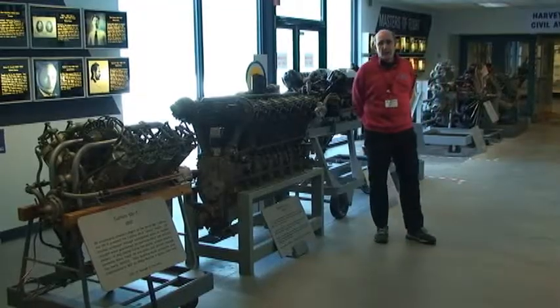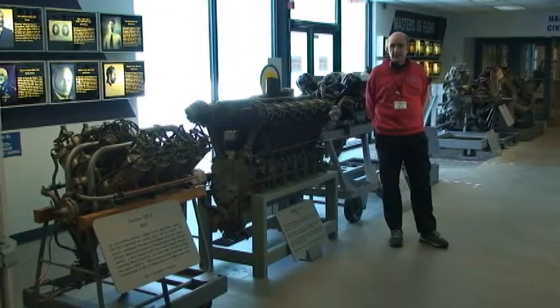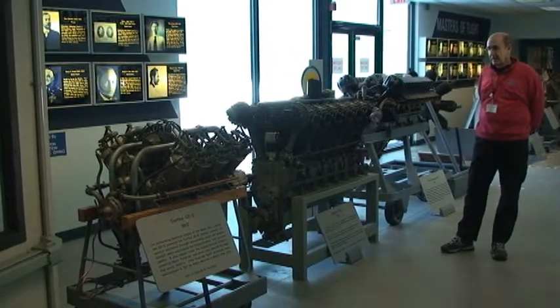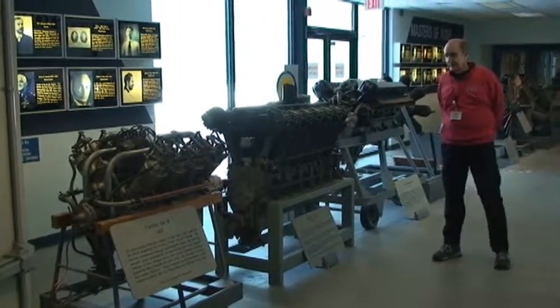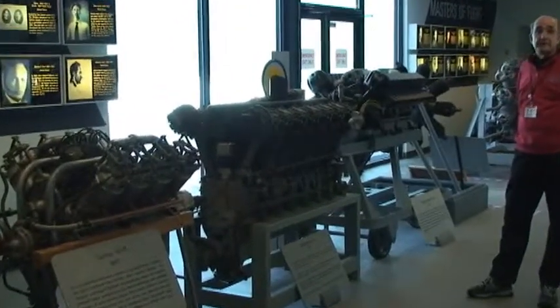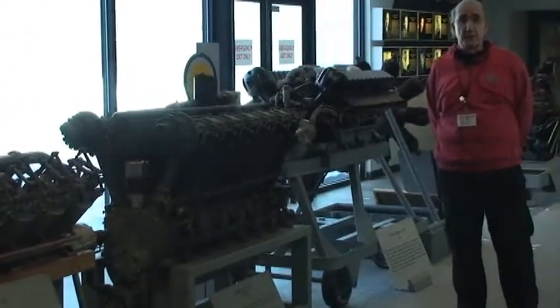Here we are in the hallway that leads from our military hangar to our civilian hangar. We have many engines on display here — early engines going back to 1917, and at the far end all the way up to the first jet engines at the end of World War II.